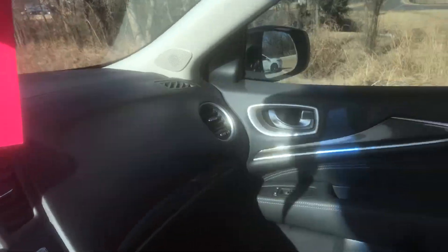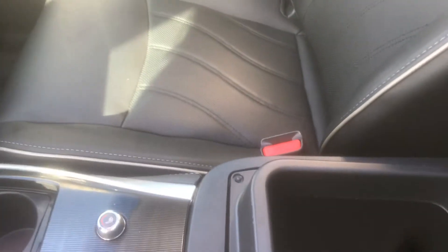Here's a different view of the back seat. In the middle, that console pulls down and has a cup holder. You've got a nice sized storage area here as well, and if you lift up you've got even more storage and USB ports.